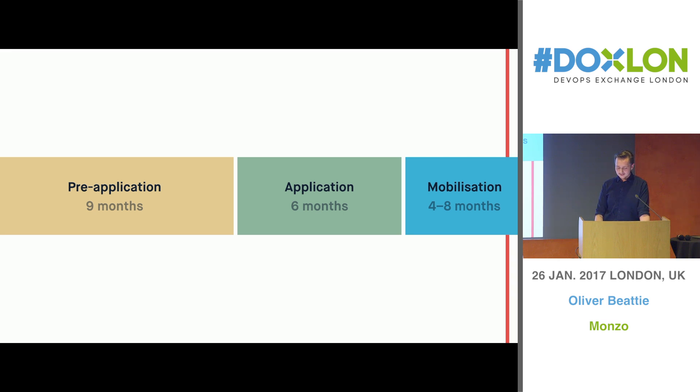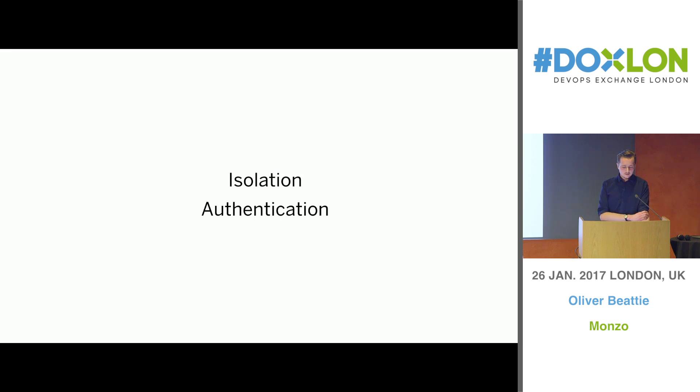One of the things we've had to think quite a bit about in this whole journey over the last eight months - to connect to lots of payment schemes like MasterCard and Faster Payments - is how to secure our network. Our network is quite a complicated thing because of the way we've designed our systems. Fair warning: a lot of what I'm about to talk about tonight is not finished. It's stuff we're in the process of building - just how we're thinking about things - and I wanted to share it and hopefully open it up for lots of interesting questions.